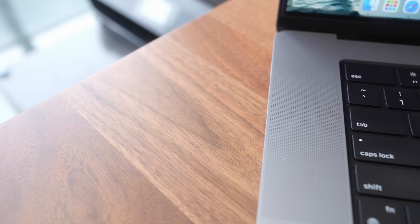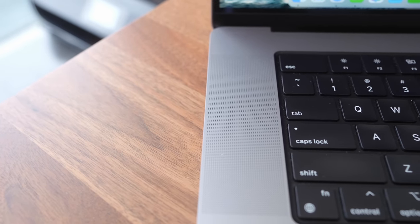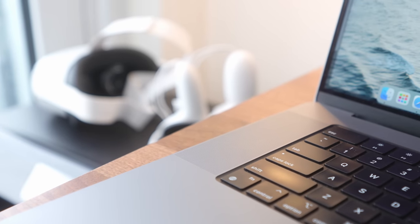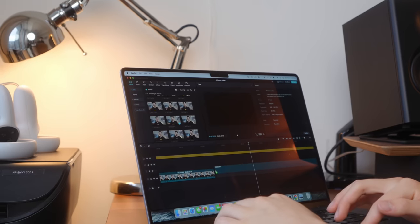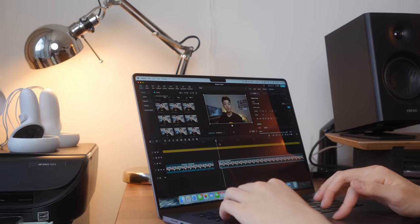The last thing I wanted to touch on build-quality-wise are the speakers. I don't often talk about speakers on laptops because I don't really use them, but these ones are amazing — probably the first laptop where I voluntarily choose to use the built-in speakers. Usually I'll wear headphones or use an external speaker, but these ones sound surprisingly immersive and are good enough for day-to-day music sessions while working or editing videos. Macs are known for their build quality and design, but the operating system is where things get tricky.